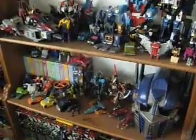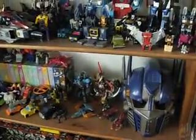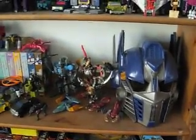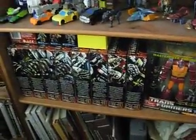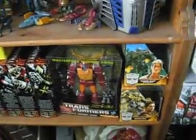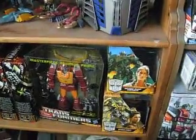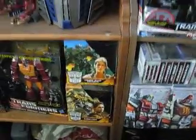Below that is the Happy Meals shelf and some extra figures — some movie figures and an extra PowerCore Dinobots set I had. Below that, unopened PowerCore sets. My Robotimus Prime masterpiece — took me forever to get that — and some of the Human Alliance.